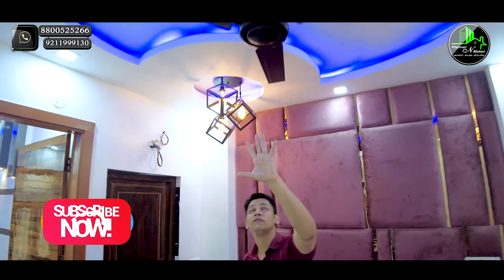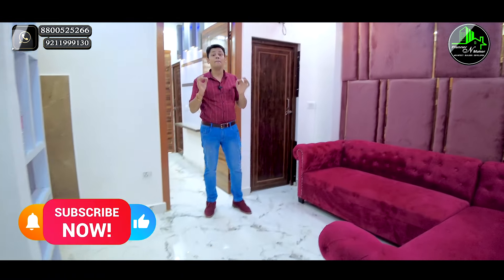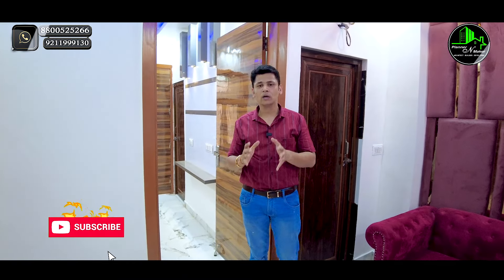You can see the front room right in front of you. If you want some customization, there are no extra charges for that. This is our beautiful 2BHK flat.